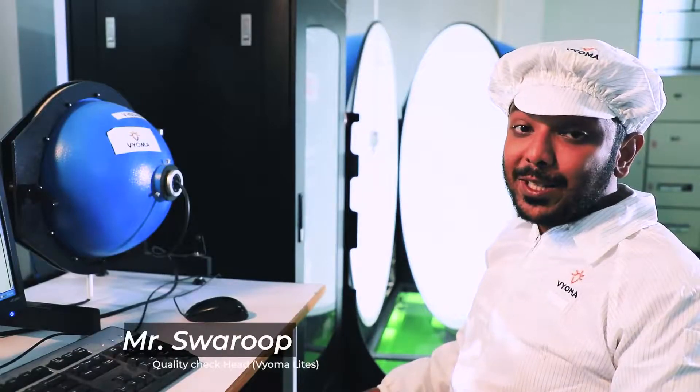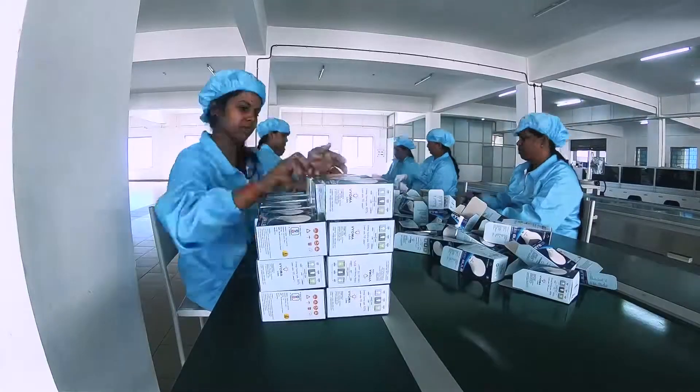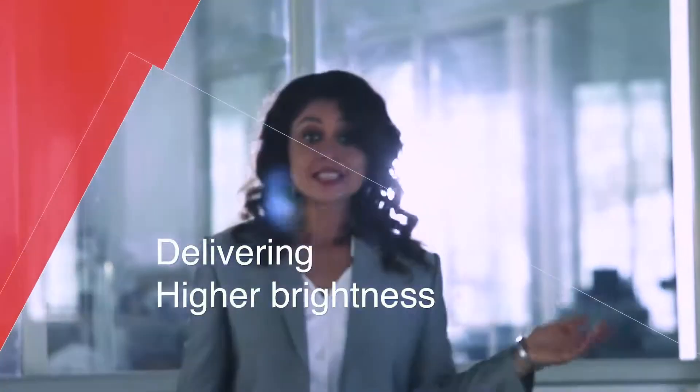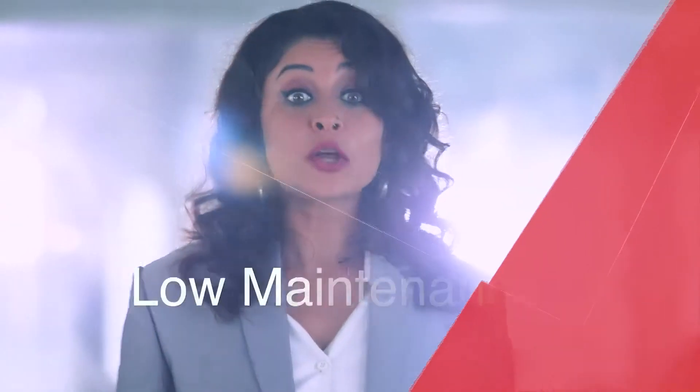The R&D wing at Vioma is one of our core strengths. Easy to install, delivering high brightness, instant illumination, lasting longer, and lower maintenance makes our LED lights simply the smarter, more efficient home lighting option.